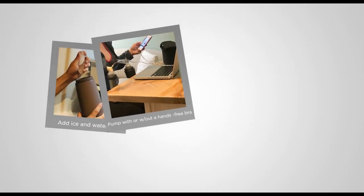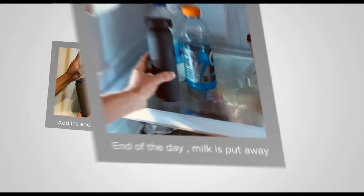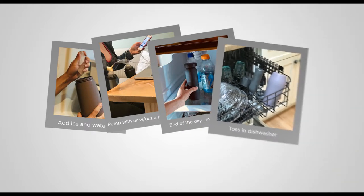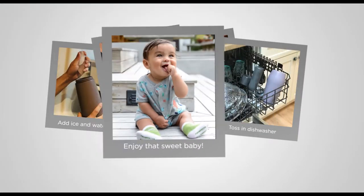The cup and inner chamber have ounce marks and are light enough to use with a hands-free bra. And when you get home, put your milk in the fridge or pour it into baby bottles so you're ready for the next day.